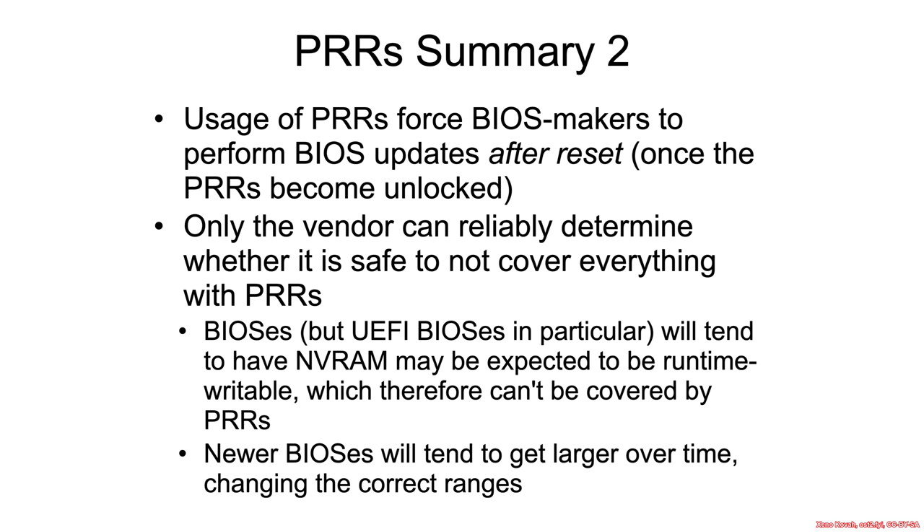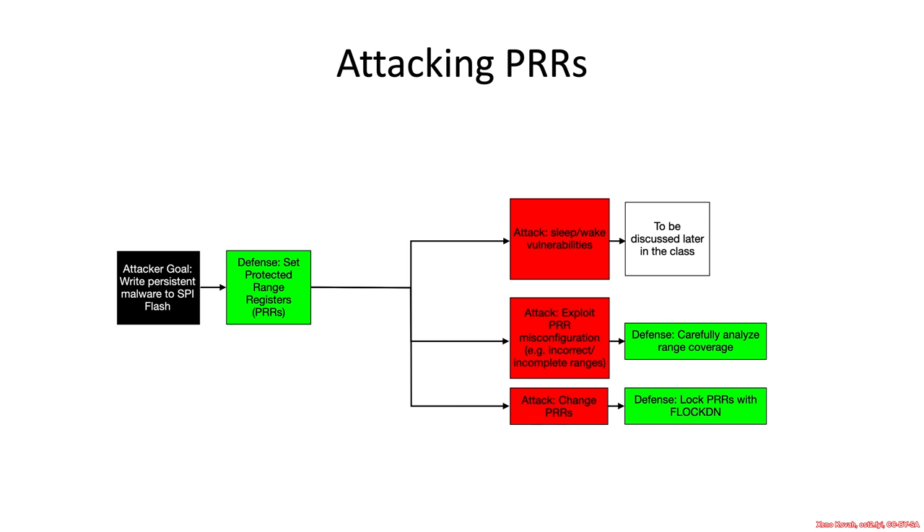There's an interesting side effect: if the vendor uses protected range registers, they'll have to do firmware and BIOS updates after reset, because they set these registers, lock them down, and the register doesn't come unlocked until the system resets. The existing BIOS has to take a BIOS update payload and apply it, writing it to the flash chip before the flash becomes locked again. That makes the flash update process itself an interesting attack surface in the context of the window of time in which the flash is unlocked.